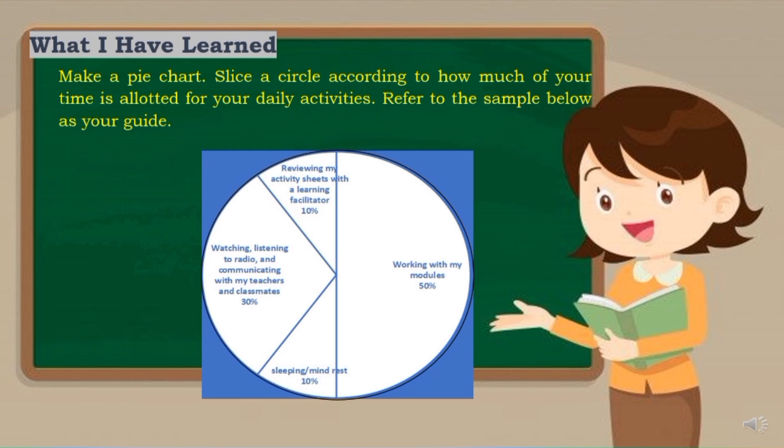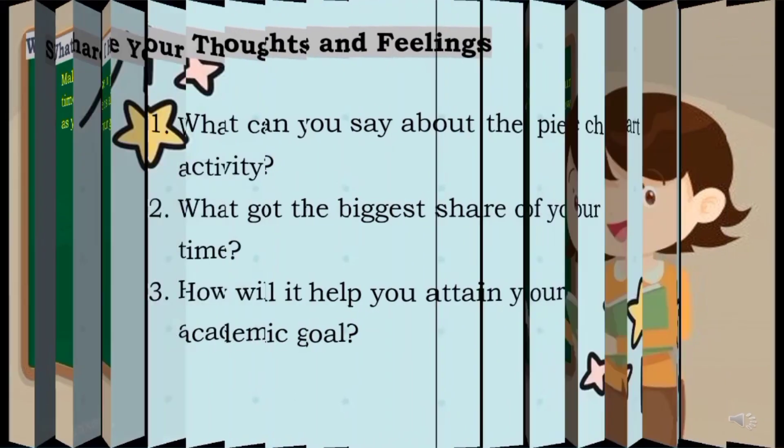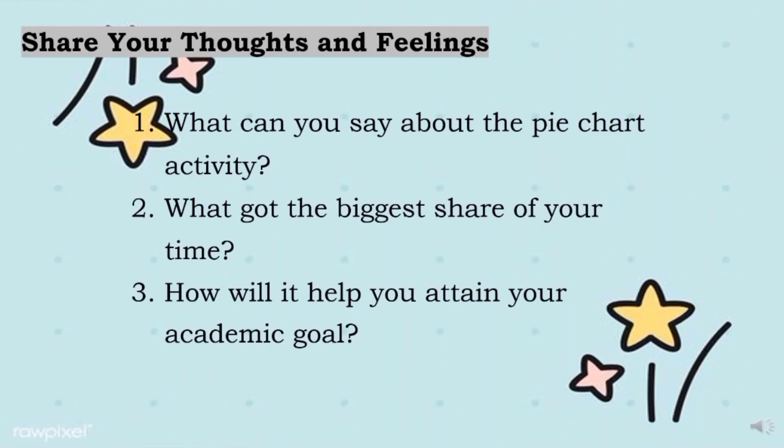To test what you have learned in this module, you are going to do the What I Have Learned activity — you are going to make a pie chart. Slice a circle according to how much of your time is allotted for your daily activities. Refer to the sample below as your guide. And lastly, you are now going to share your thoughts and feelings. 1. What can you say about the pie chart activity? 2. What got the biggest share of your time? And 3. How will it help you attain your academic goal?